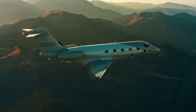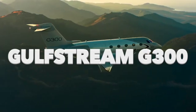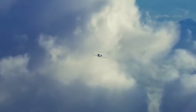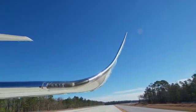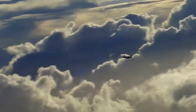The G300 is finally here — it's the new mid-size cabin airplane launched by Gulfstream at $28.9 million dollars. It has transatlantic range and requires less than 5,000 feet for takeoff. Is it going to compete with the Challenger 3500 and the Embraer Praetor 600? We're going to dig into the features of the Gulfstream G300 in this video.